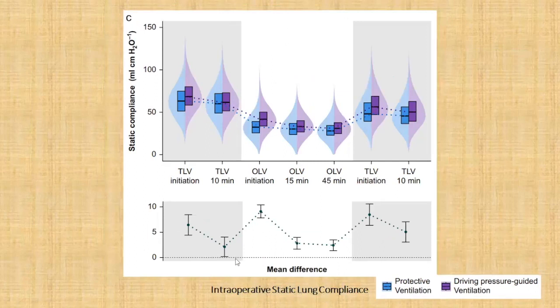Looking at intraoperative static lung compliance, the driving pressure group achieved slightly better compliance throughout surgery — approximately five centimeters of water better compliance at the start of two-lung ventilation, around ten centimeters of water better at the start of one-lung ventilation, and approximately ten centimeters of water better compliance again when returning to two-lung ventilation. So the driving pressure group did have better compliance during the whole of surgery.